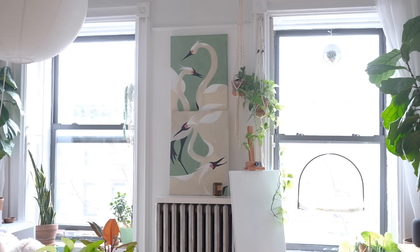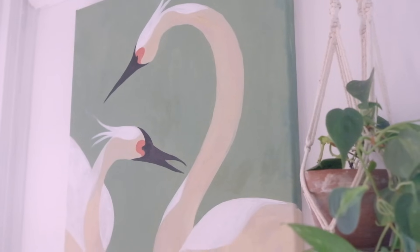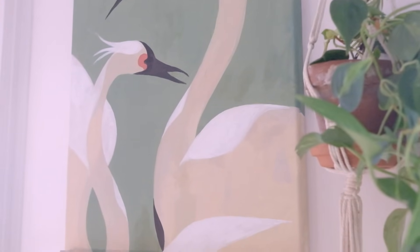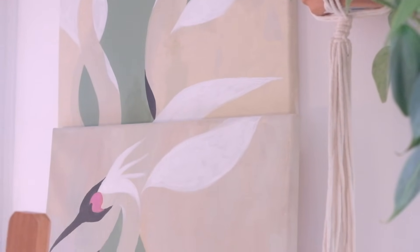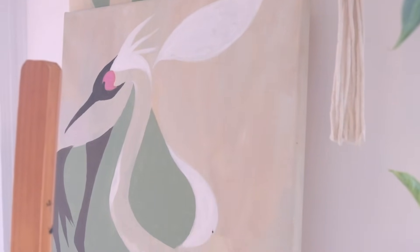Between the two windows is an unavoidably large radiator. I've done my best to draw the eye away from it, however, with this easel as well as this crane diptych that I painted myself. If it looks familiar to you, that's because your girl's a hack — it's based off of a Gucci wallpaper that I really adore but really can't afford. I'm happy with how it turned out.